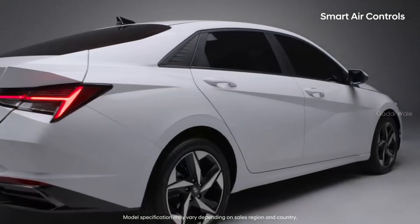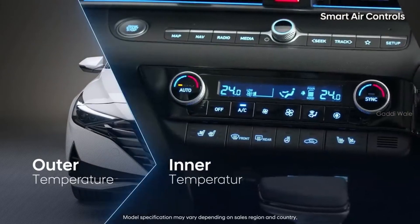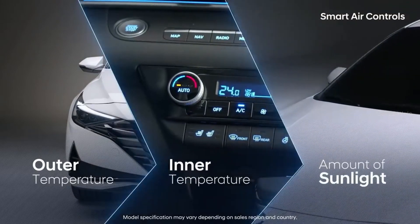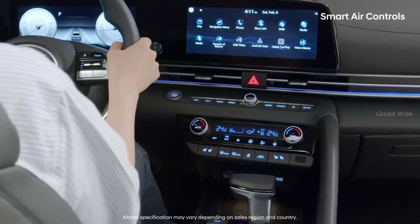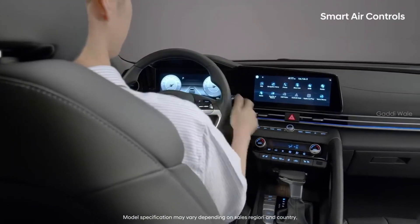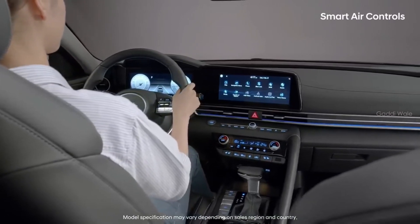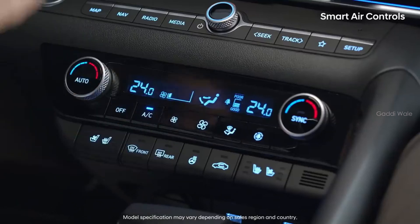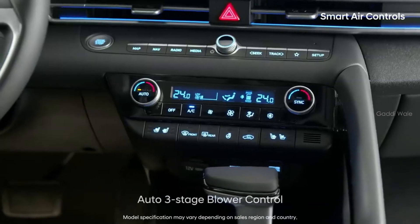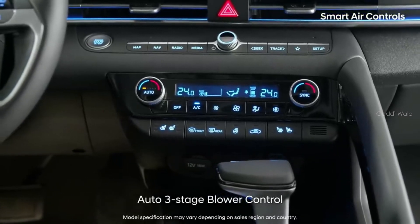The vehicle automatically turns on the right system by comparing the outdoor temperature, indoor temperature, and amount of sunlight entering the vehicle with the temperatures set by the driver. Have you ever had to manually change the airflow because it was too strong in automatic air conditioning mode in the hot summer or cold winter? The Smart Elantra has split the auto air control into three separate modes.